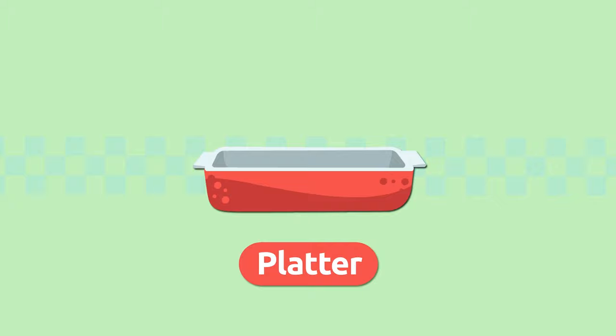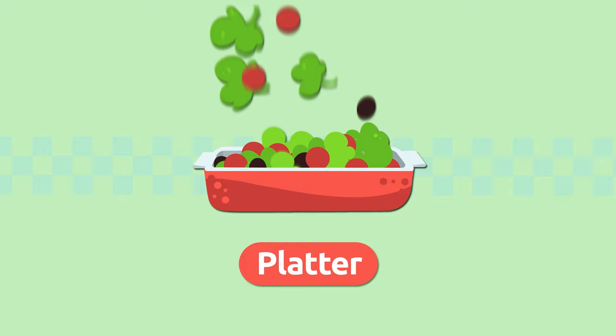Platter. A platter is a very large dish we use to put food on. Then we take the platter to the table and serve the food. Platter.